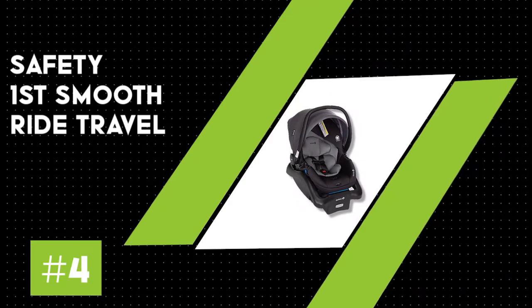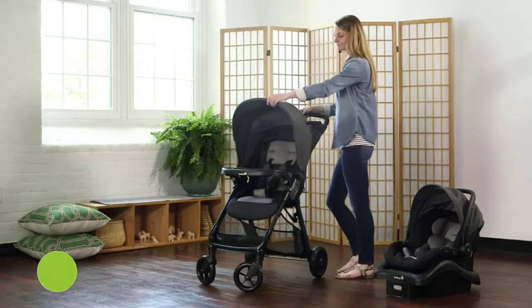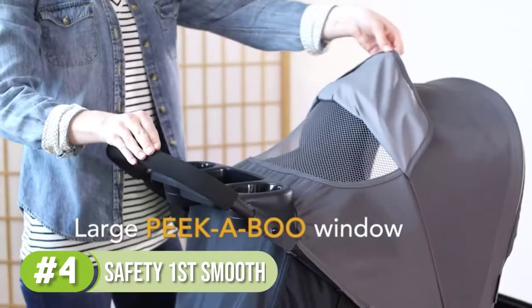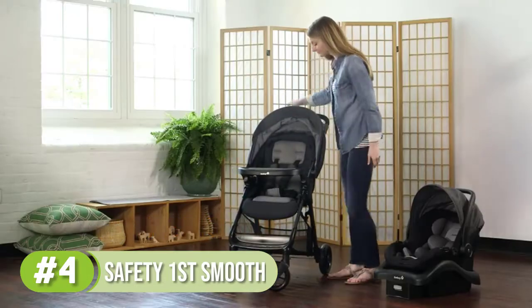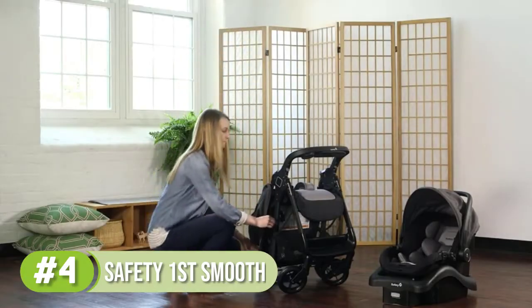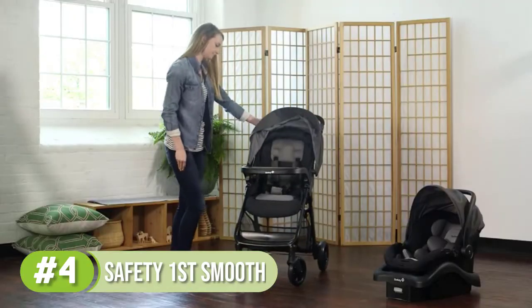Number four: the Safety First Smooth Ride travel system. The Safety First car seat and stroller combo is lightweight, easy to maneuver, and JPMA certified — all for under $200. This travel system is built for newborns and toddlers and features extra head and body inserts to keep your infant safe and snug.